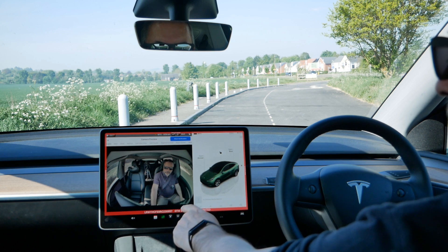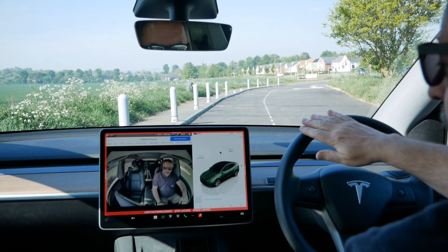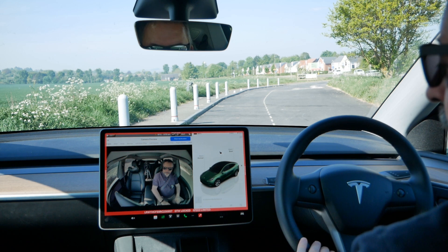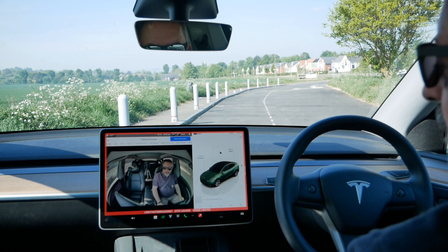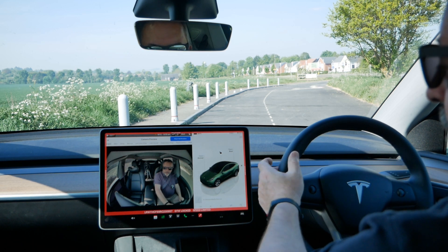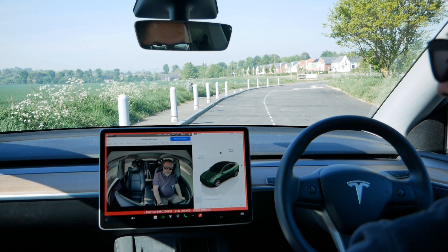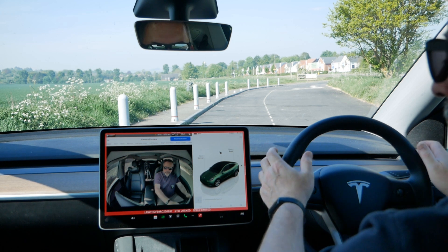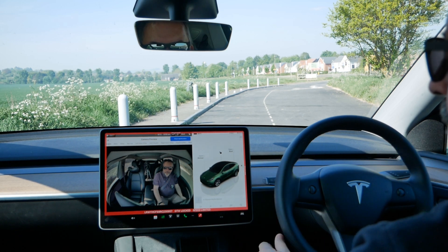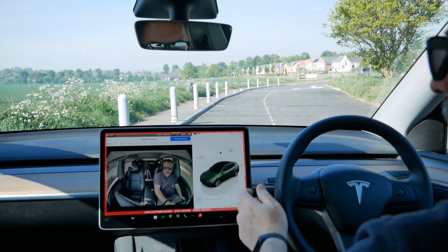Here we can see what that cabin camera can see. Down there we're seeing a bit of the steering wheel — from the badge upwards — but only the top part. We can't see the bottom part of the steering wheel. It depends on how your steering wheel is adjusted, but in my case I can't see my left hand but I can see what my right hand is doing. When I just put my hands there, that is what the camera is detecting — it can see that one or both hands are up there on the steering wheel.